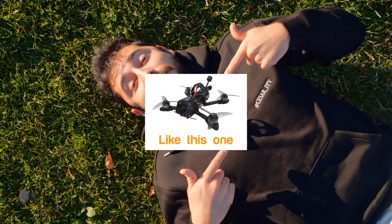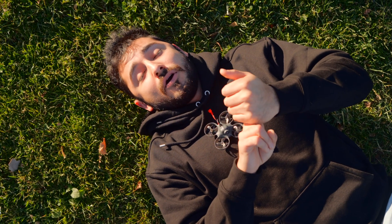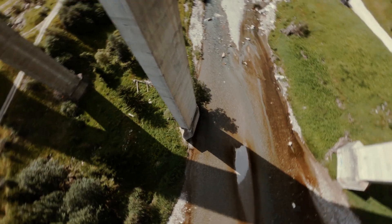On the other hand, FPV drones are fully manual, so there are no smart features like self-stabilization, return to home, or obstacle avoidance. It's basically like driving an F1 car — you have so much more freedom.